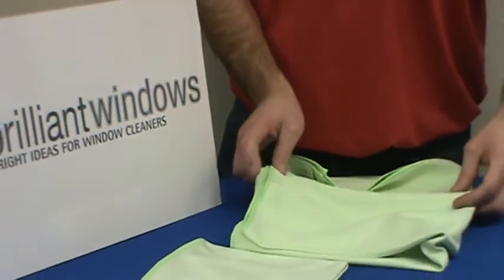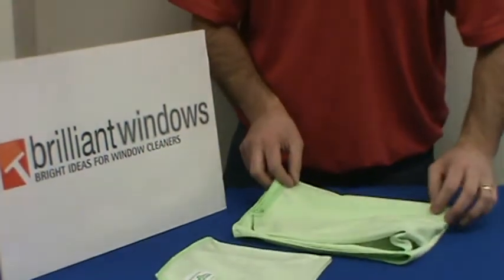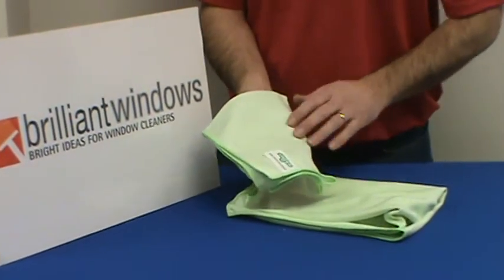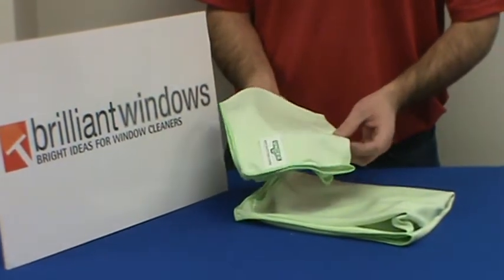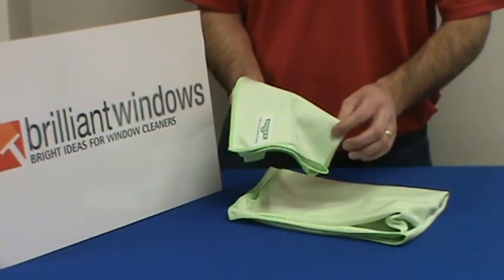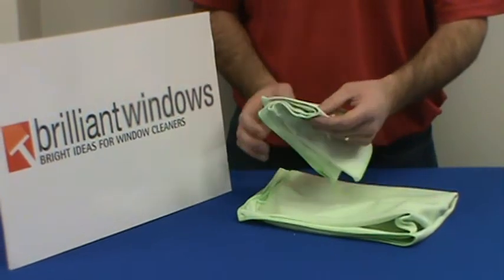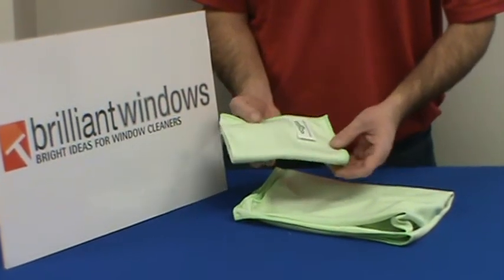These towels are very popular to be used as detailing cloths or final wipe cloths around the edge of the windows. You can also moisten the cloth and use it for doing the old-style dry shining or polishing out fingerprints or stubborn little deposits that might be on the glass that you want to remove.